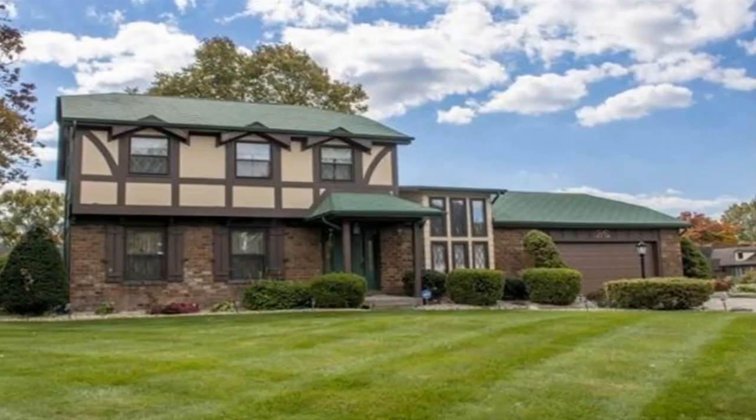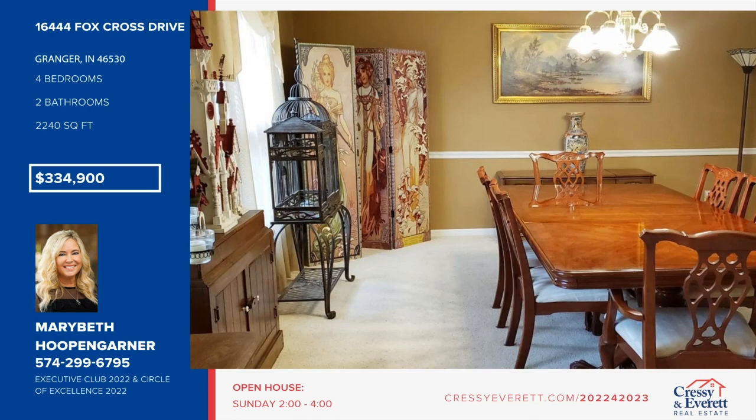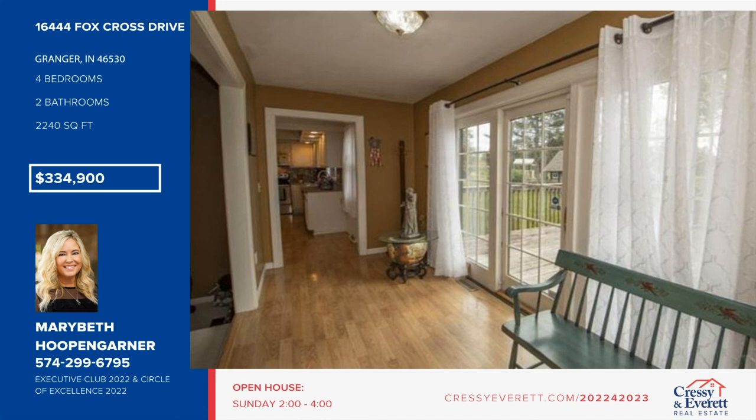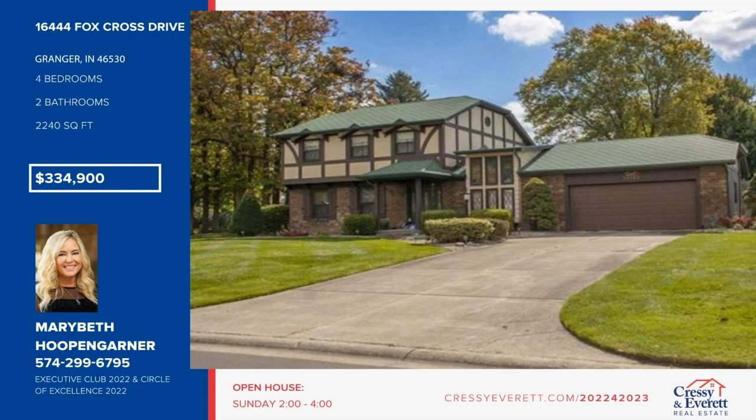Welcome to this Granger home in Nollwood, conveniently located only seven miles from Notre Dame. Inside, you'll find a cathedral great room with fireplace, formal dining room, breakfast nook, and kitchen with granite countertops, two pantry closets, and appliances included. The large attic over the upper level provides extra storage. A two-car garage with smart garage door opener is also included. This four-bedroom, two-and-a-half bath home sits on a large, oversized corner lot. See everything in person with a call to Mary Beth Hoopengarner.